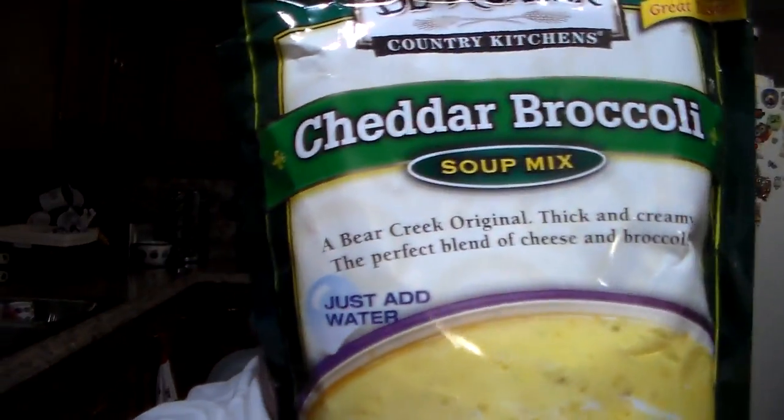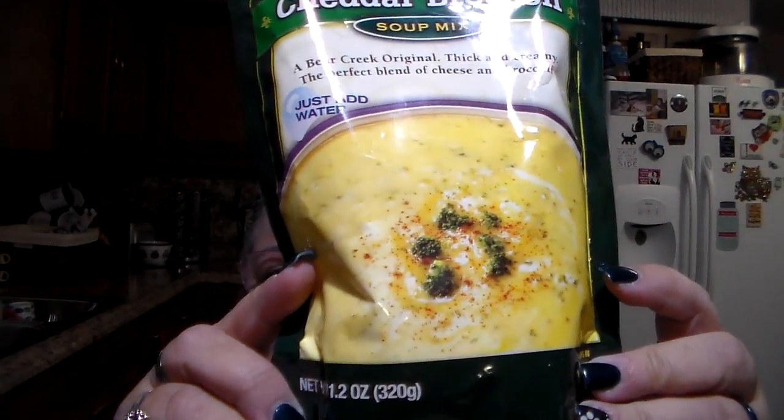If you guys have never had the Bear Creek soup mixes, you really should try them — or any of the line of Bear Creek. They're really good. Big Lots sells them as well at a really decent price. This one is the cheddar broccoli soup mix, because he's going to be making some broccoli soup — some cheese broccoli soup. He's already bought two bags of broccoli bits and stuff that are in the freezer. So maybe we'll do a cooking video on it when he goes to make his broccoli cheese soup.